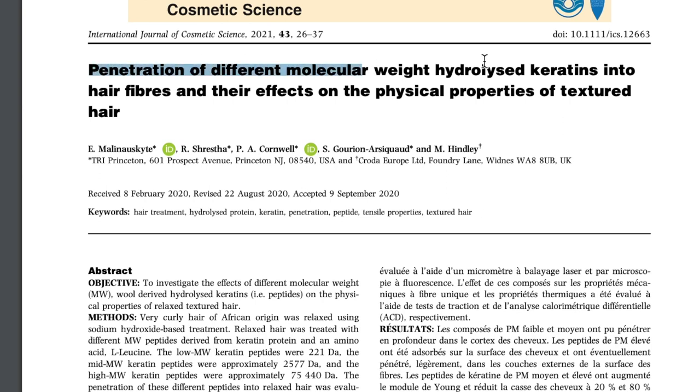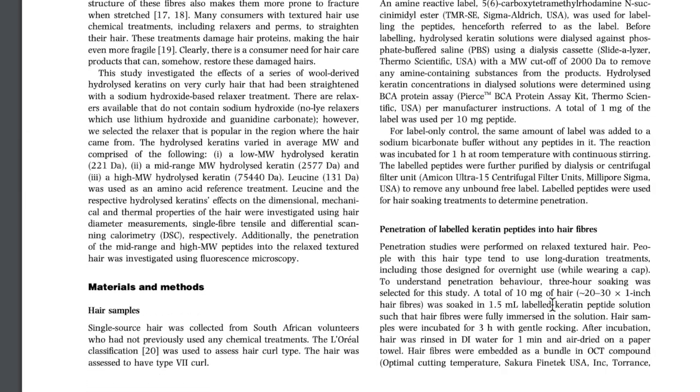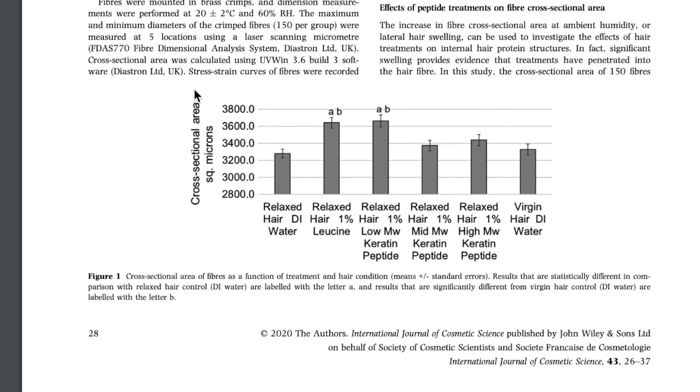This is the research paper I'm going to be referencing in this video. It's called 'Penetration of Different Molecular Weight Hydrolyzed Keratins into Hair Fibers and Their Effects on the Physical Properties of Textured Hair.' I absolutely love this research paper — it delves into relaxed hair, natural hair, and how different sized proteins interact with each to help us decipher which proteins work best for textured hair. It will be linked down below.